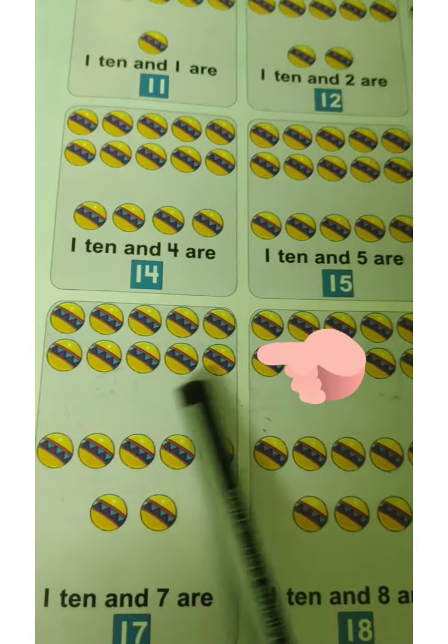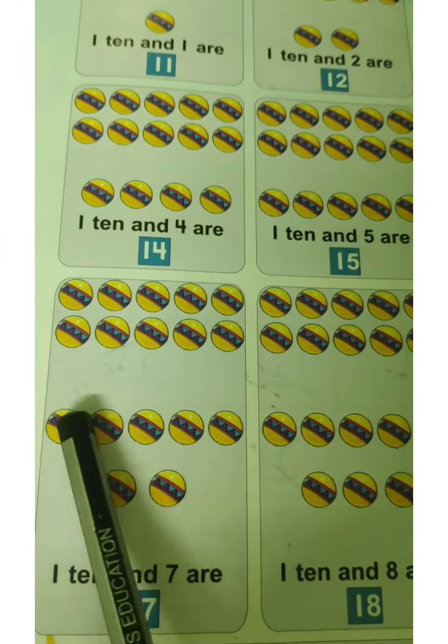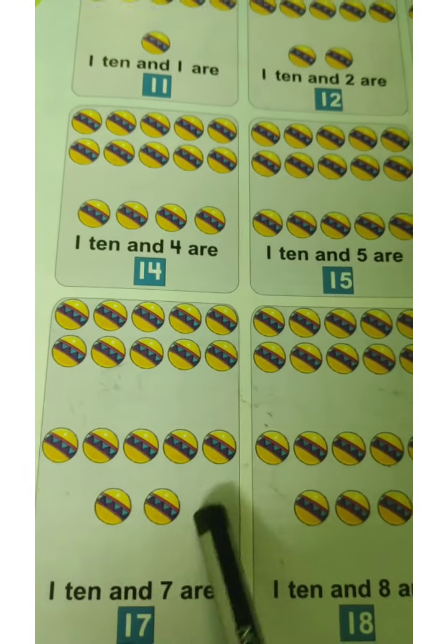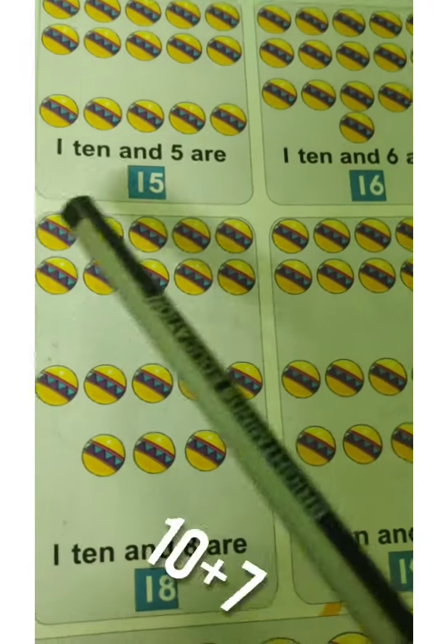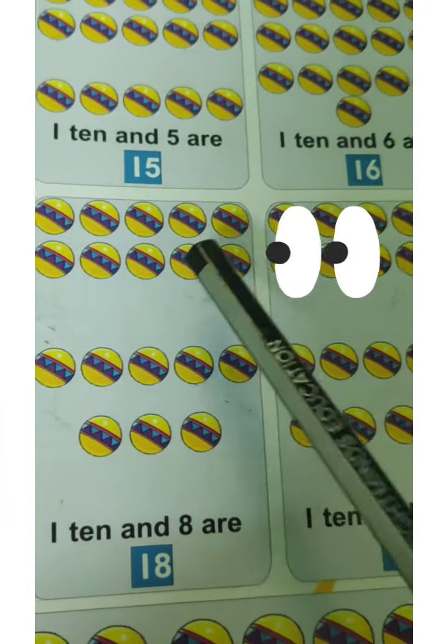Here 10 balls are here. Let's count down — 1, 2, 3, 4, 5, 6, 7, 8. 10 and 8 are 18. 18 balls are here total.